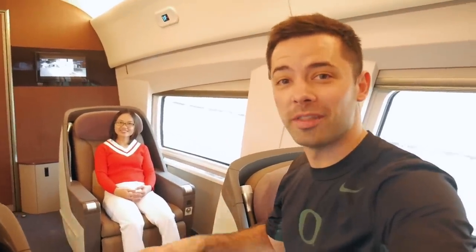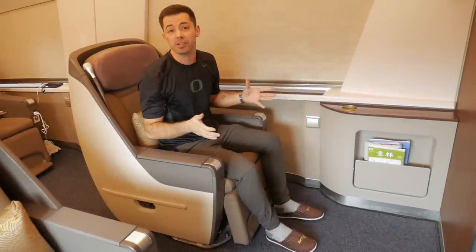We really lucked out — we're just leaving Guangzhou and we are the only two in this compartment. We literally have this business class cabin to ourselves.